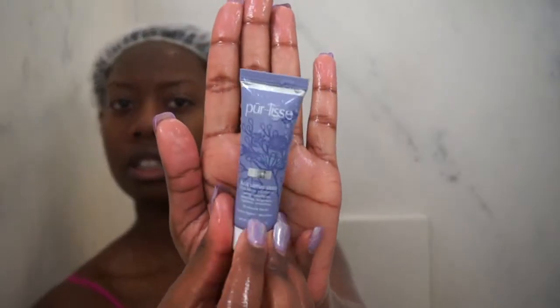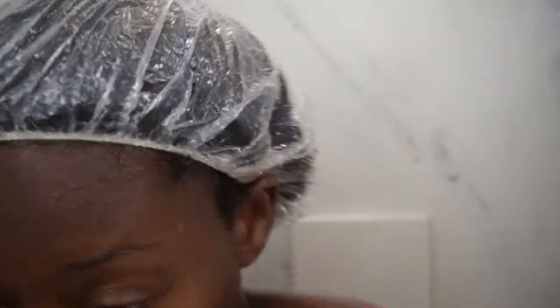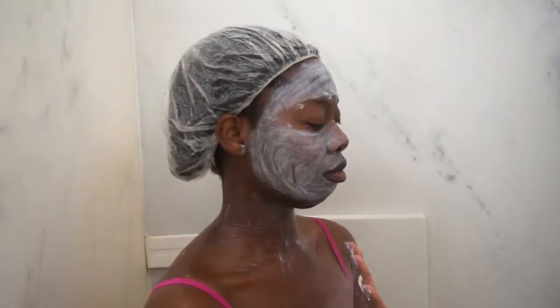Now I'm going in with this treatment mask and I'm just going to put this all over my face and let it sink in. This one kind of burns so I don't know if my skin didn't like it. I always pat my face dry before I apply a mask that way I don't have to wait forever for it to dry, and then I just wash it off.